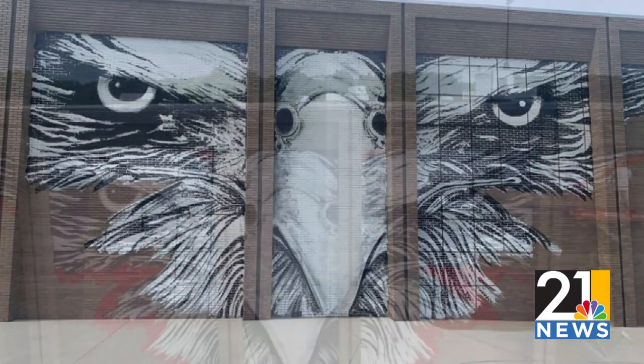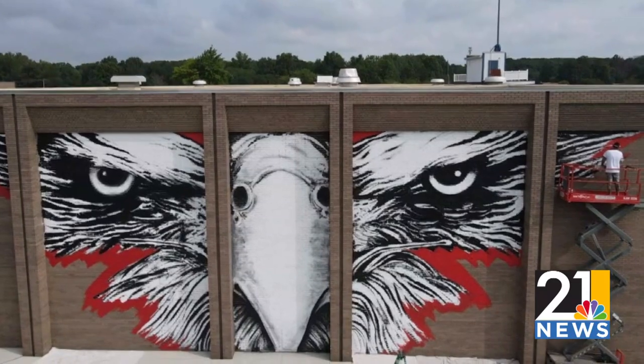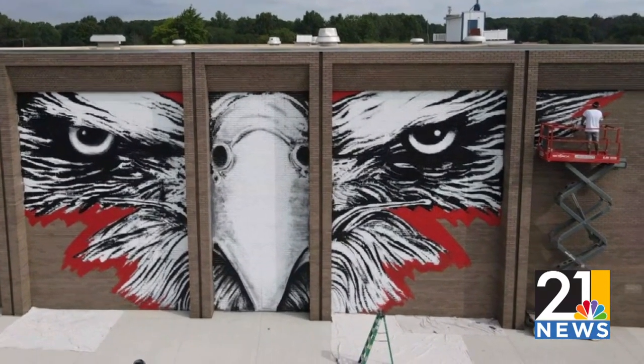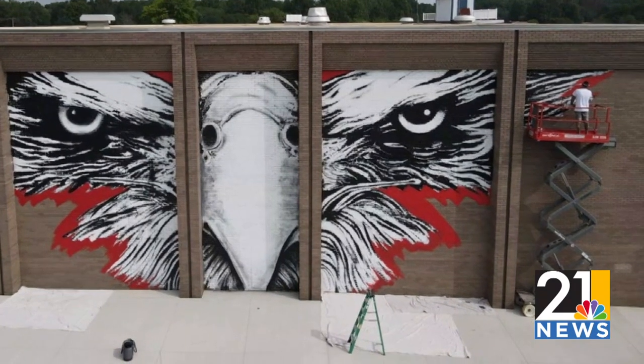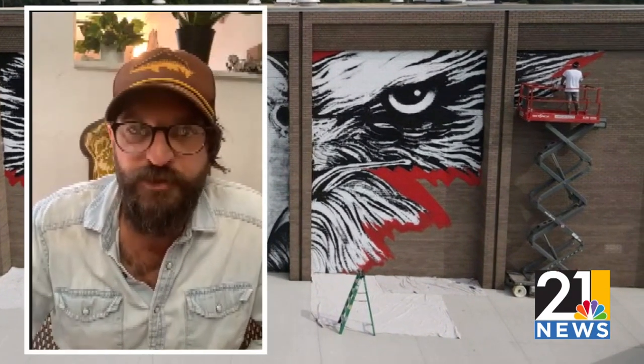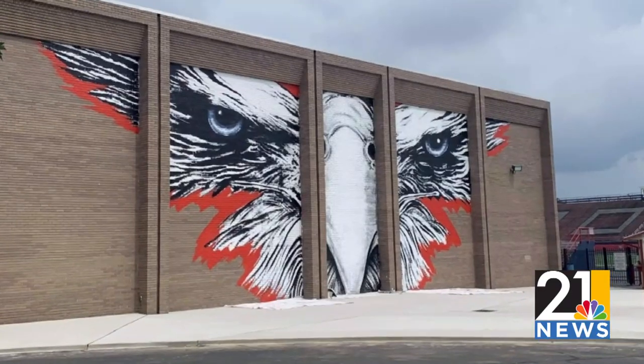I was nervous to see if people were going to like it. Anytime you do something that's a little bit different — it wasn't the typical Freddy the Falcon or just the standard logo that they have used for years. But people have just went crazy over it. It's been overwhelming how much people say they like it and how many messages I've gotten.